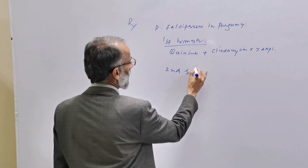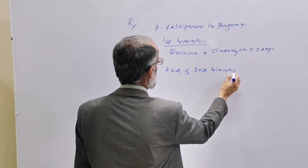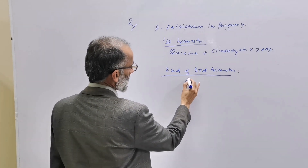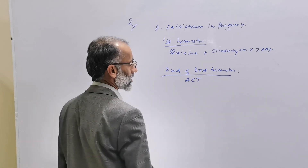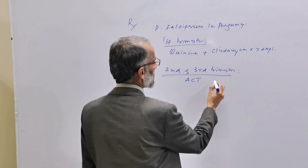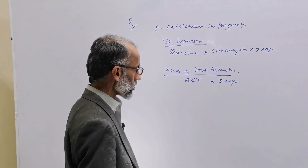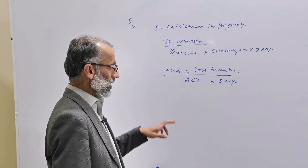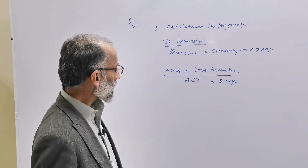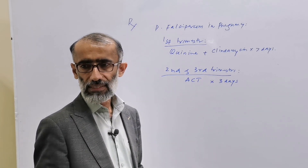In the second and third trimester, the recommended drug is ACT — artemisinin-based combination therapy — given for three days. Artemisinin has been used for the treatment of malaria since 1970.